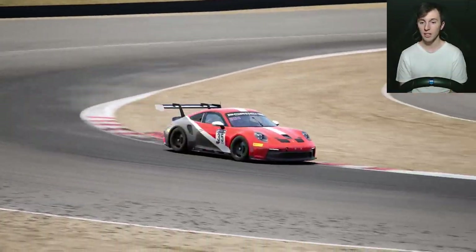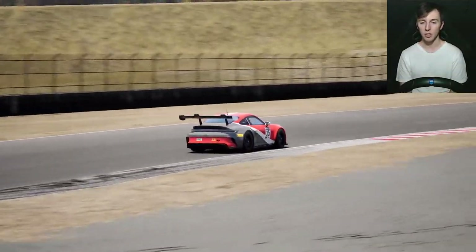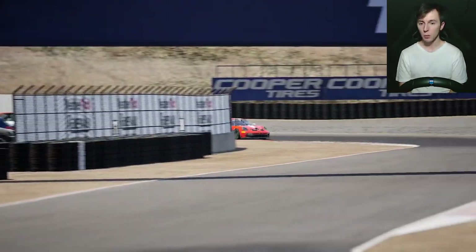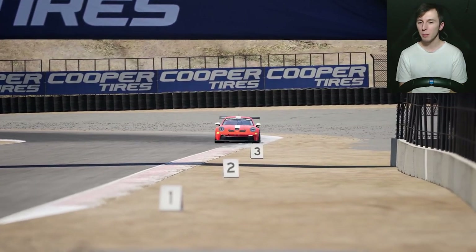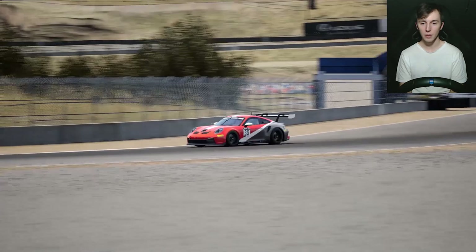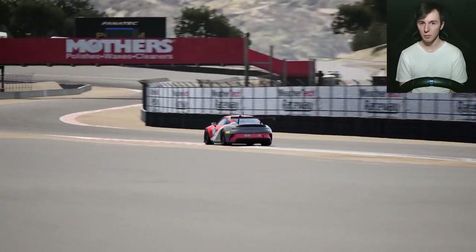I just thought that was cool — on ACC, curbs have always been a no-go, so it's nice to have a car that we can actually play around with them. We did have the previous gen Porsche Cup car, which I didn't drive too much, but I remember that thing couldn't handle the curbs at Monza, which didn't seem right because it could in real life. So it's great to have a car that can play around with the curbs a bit.